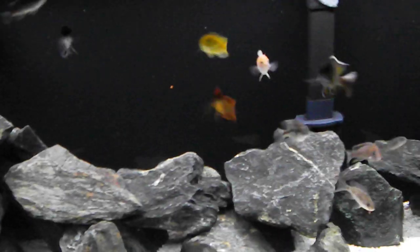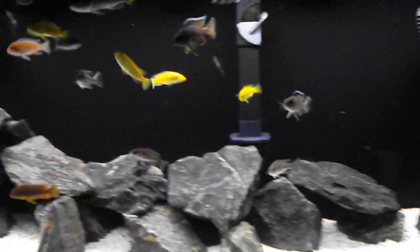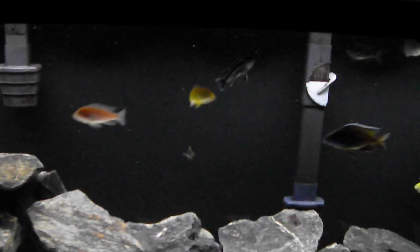Also wanted to make a point on the 55-gallon African Cichlid aquarium here. I think it was BM that did a video talking about the spray bar on top of the tank and the little film that's on the surface. I think him and I see a little differently on that.